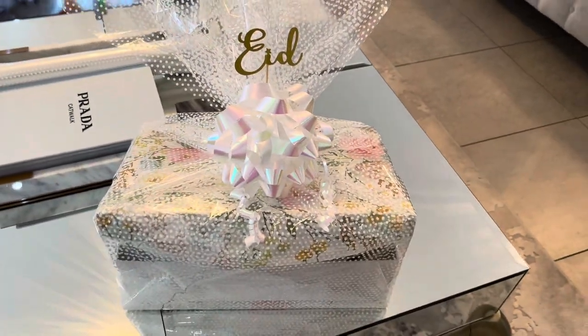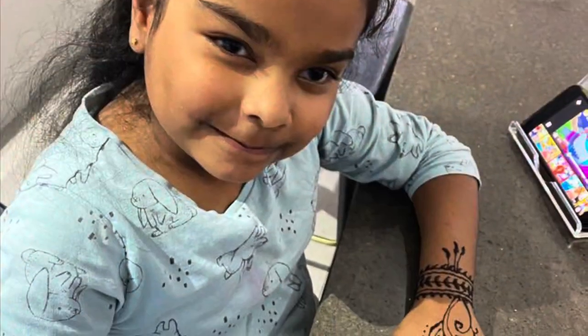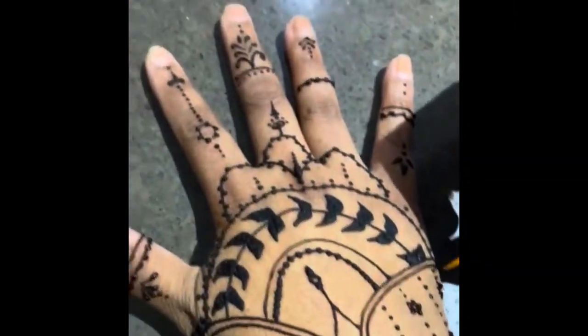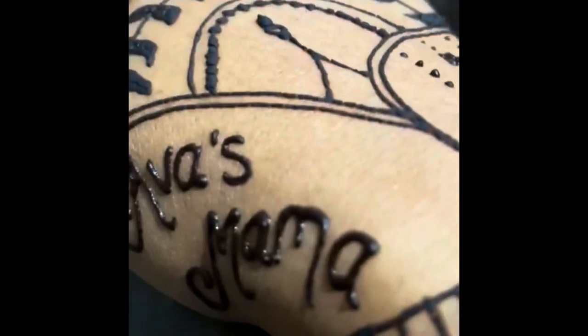How pretty does this look! Me and the girls always love to put mehndi on every Eid — it's just a tradition. Obviously I had to promote myself too!